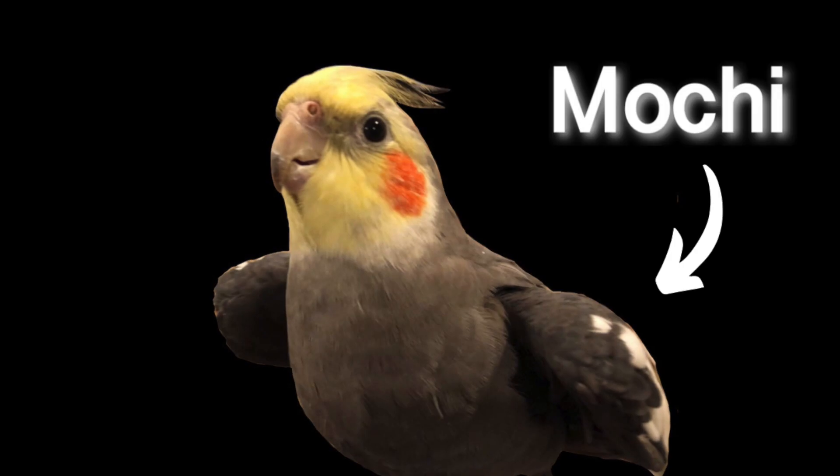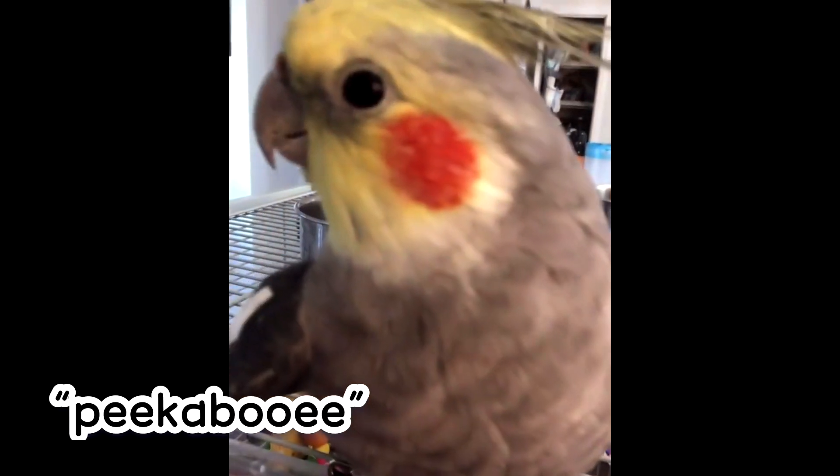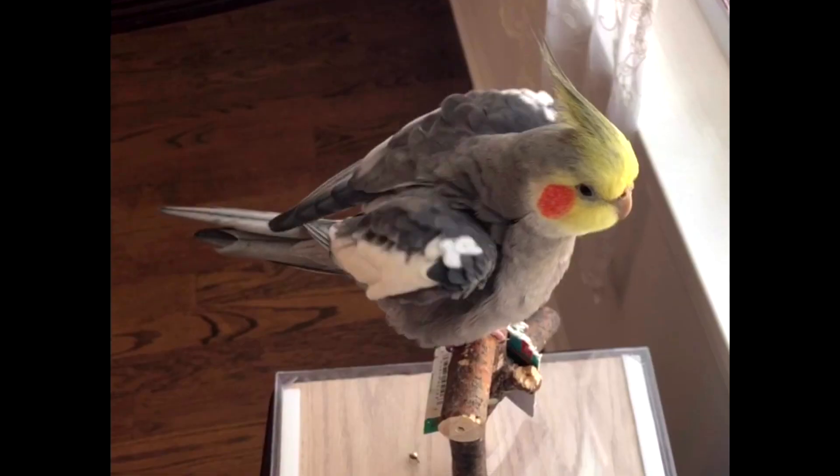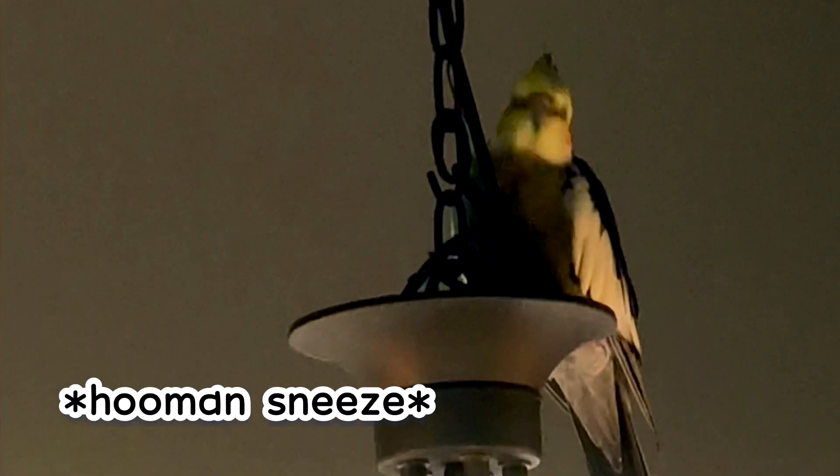This is my parrot, Mochi. At just one and a half years old, he knows how to say several things. Why do parrots mimic human speech? And how are they able to pronounce these words so accurately?